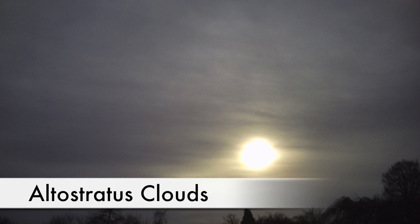These cirrostratus clouds lower and thicken into altostratus clouds, which are relatively featureless layers of water droplets. They cover the whole sky and mean that rain is about 4 hours away.